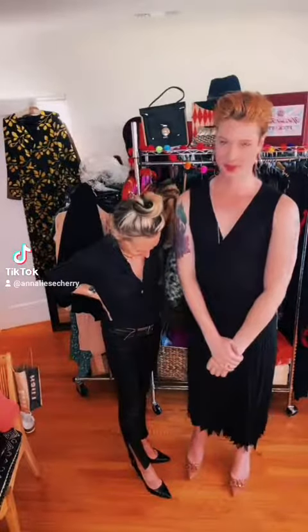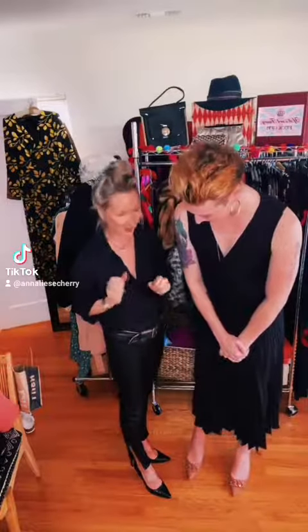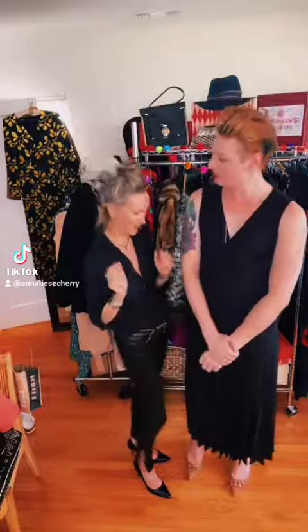Hi everybody, it's Anneliese and this is my friend Paige. Hi Anneliese. Hi Paige. Paige is part of the Anneliese Style team and she is our webmistress and I don't know what we would do without her. She's amazing. So today I wanted to kind of work on some looks with you Paige about feminizing — some looks that could be work-related and also for date night.